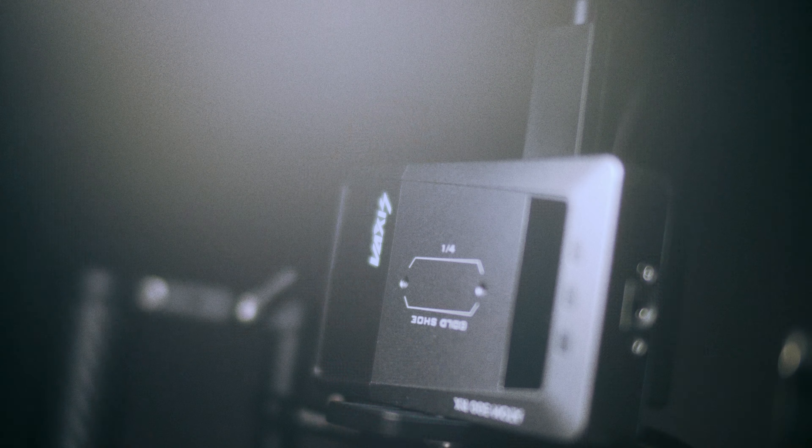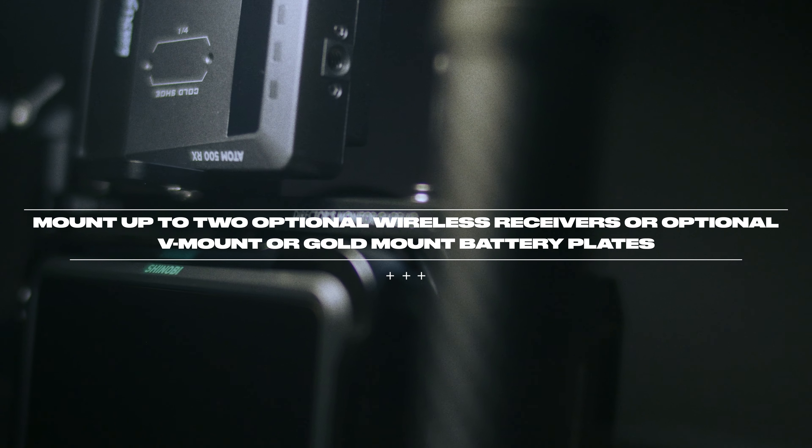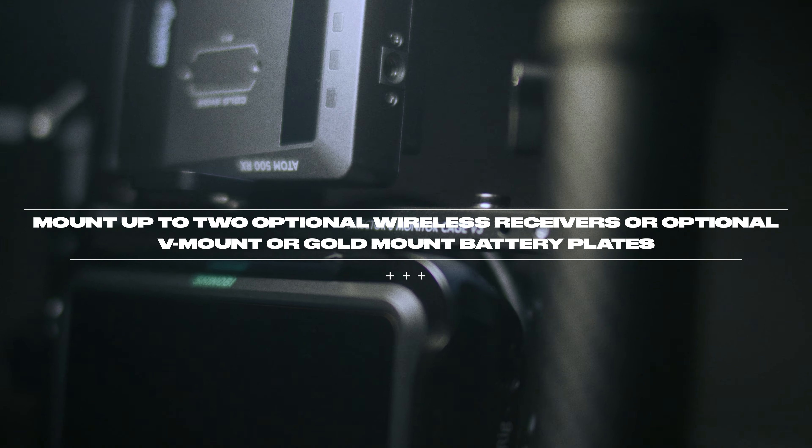Another good perk about having a director's monitor — say you wanted to pull focus on a project. You can actually hand this to your AC. With the proper equipment, having a director's monitor to follow focus wirelessly on projects that require that is so useful.